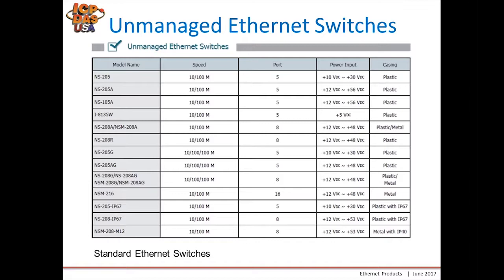Going down the line, we have some 8-port switches with plastic and metal housings. We have our NS205AG where the G refers to gigabit communication. At the bottom we have a few switches with IP67 rating for underwater applications, and finally our NSM208M12 which has a metal housing and incorporates M12 connectors.